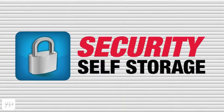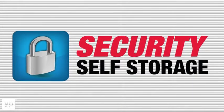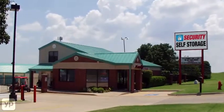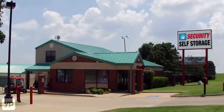When you need safe, secure, and a clean self-storage option, Security Self Storage is the ideal solution for your temporary or long-term needs. Whether it's personal or business, we have your storage covered.